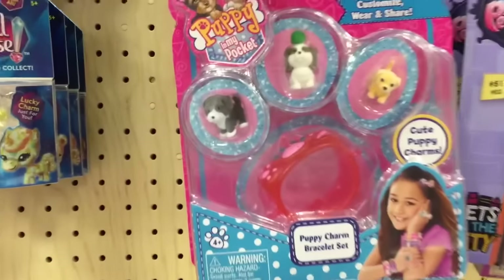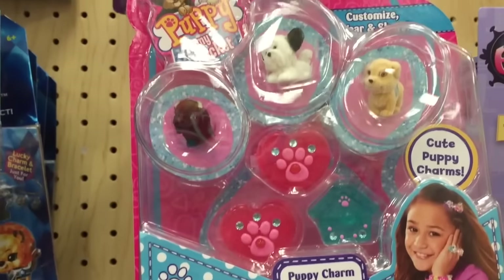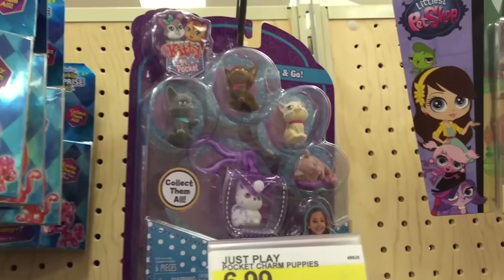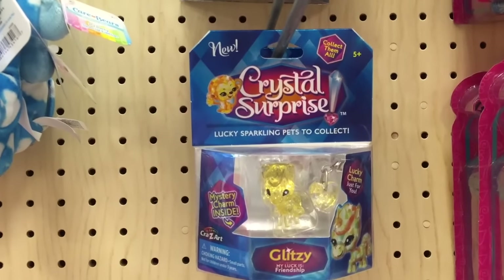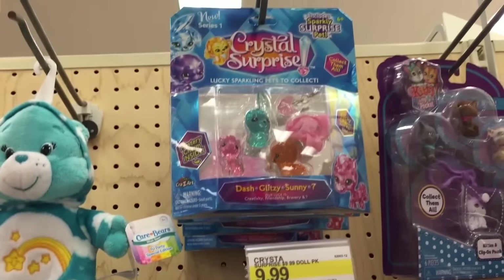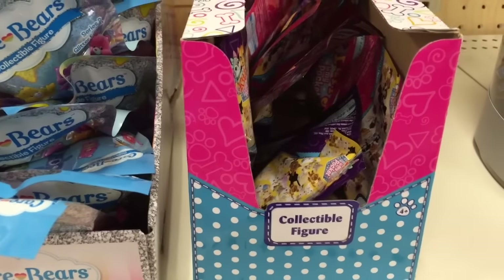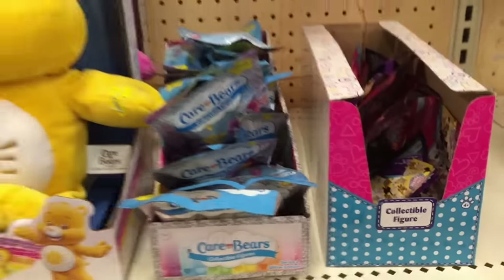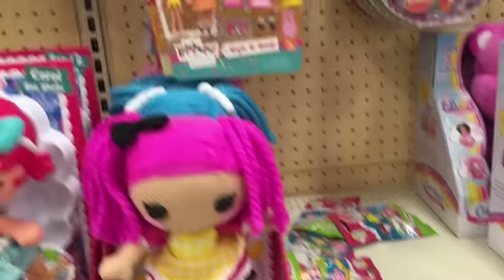Here's some Puppy in My Pocket — these seem to be new ones, there's different puppies in these sets now. So there's crystal surprise blind bags now, and I was hoping to find some today, but they don't seem to have them. But they have the sacks and a bunch of Care Bears, and Kitty in My Pocket and Puppy in My Pocket blind bags. Here's some La La Loopsie out of the box.